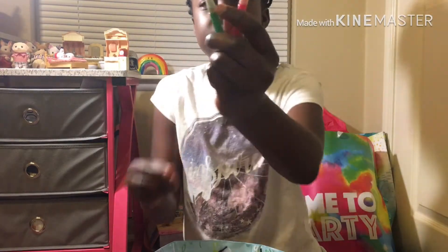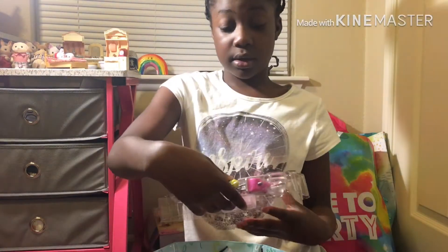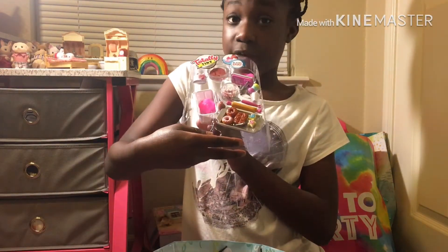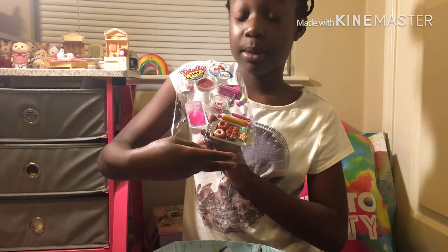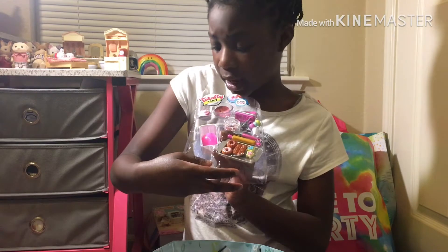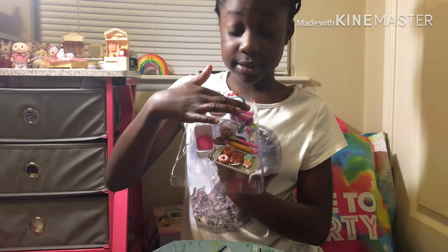Okay, so the next one I got was Totally Tiny. This is how it looks — my sister gave me this, so I was super happy about that. It has like a unicorn cake up there, it has a unicorn cake here, it has a bowl.